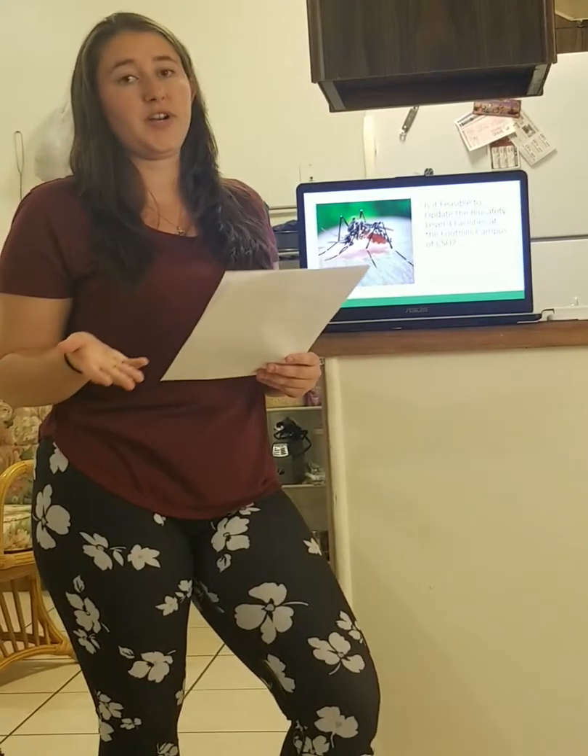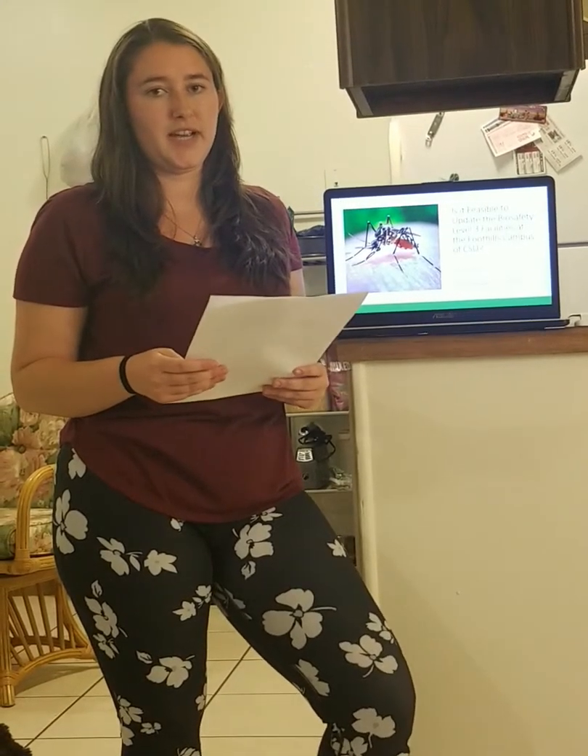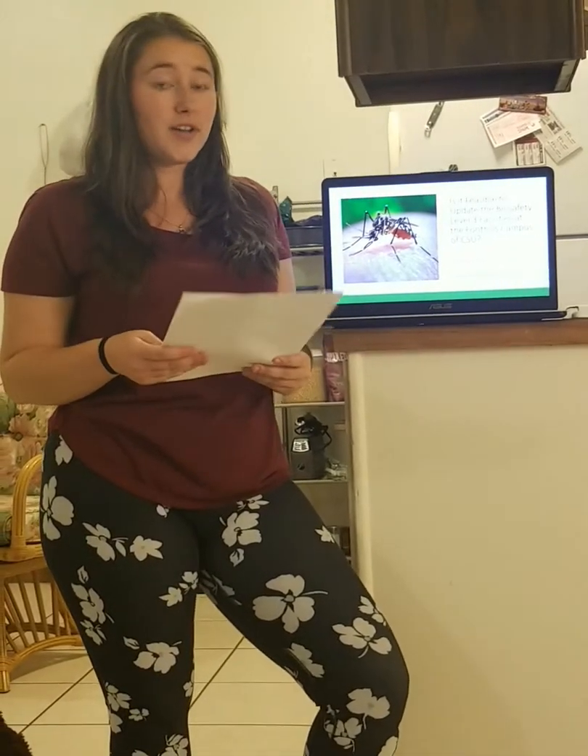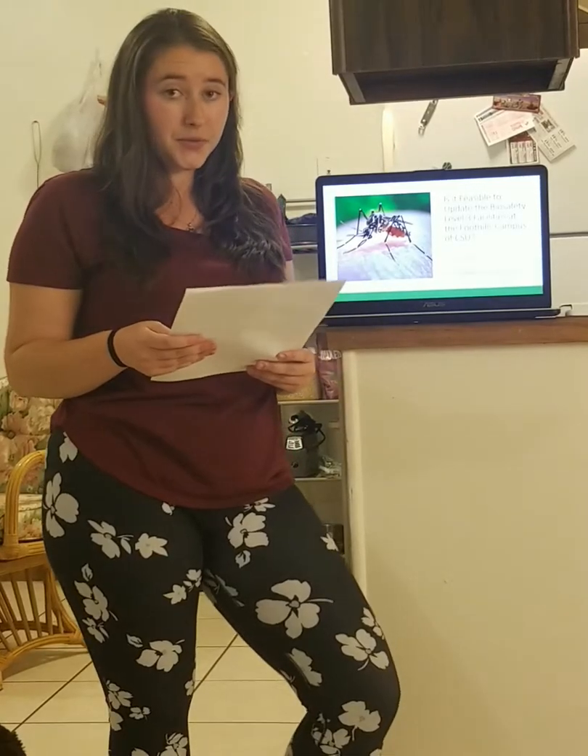Welcome! Thank you for your interest in the talk I will be giving today. I realize that many of you may not know exactly what goes on at the Foothills campus of CSU.